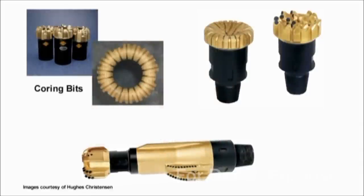There are many other types of specialty bits, including bits for coring, side tracking, reaming, and other applications.